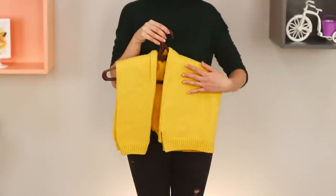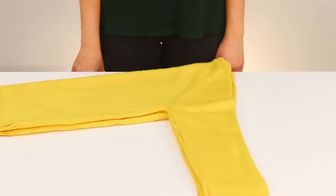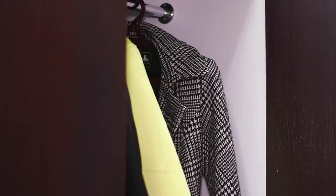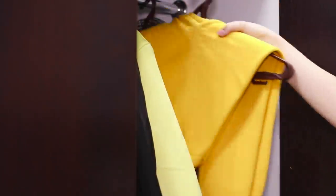Some sweaters deserve a special place on a hanger, but you need to hang them properly. Fold the sweater in half and put it on a flat surface. Put the hanger on top, then bend the sleeves and the bottom of the sweater and place the hanger in the closet. It's convenient and the shoulders won't stretch out.